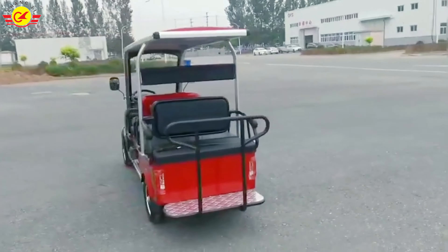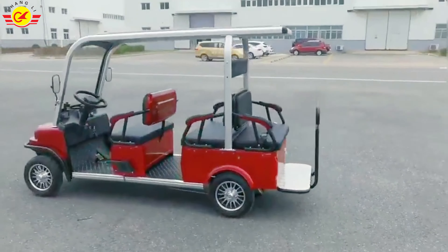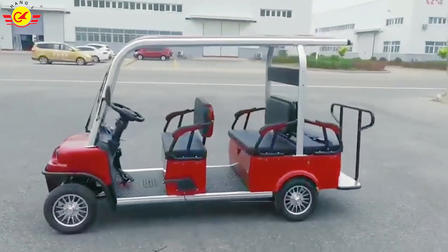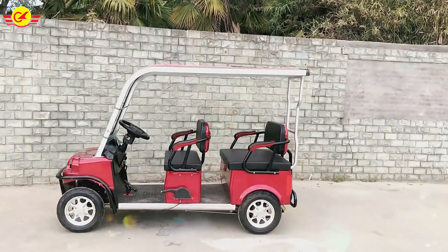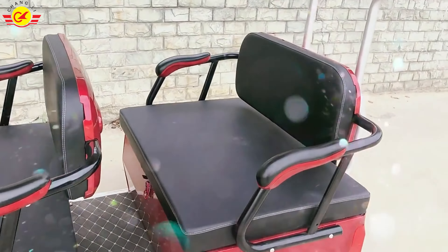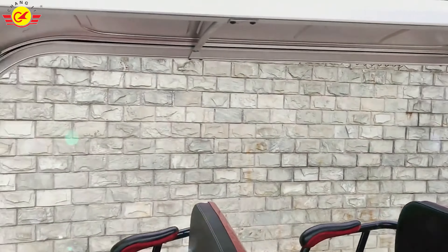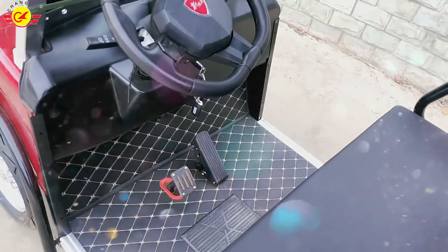This car comes standard with a 1200W motor, and we can upgrade it to a 1500W motor. The tires of this car are 100/90-10 tubeless tires. The maximum speed of this car can reach 35 kilometers per hour, and it can climb a 15-degree slope.